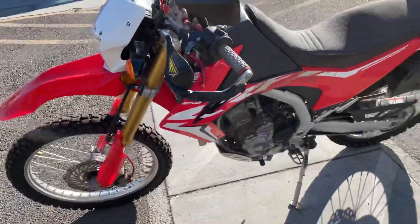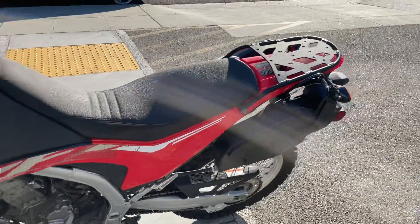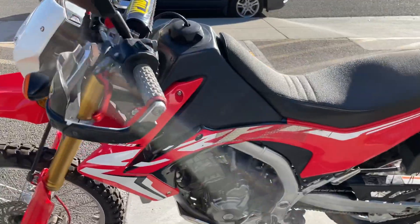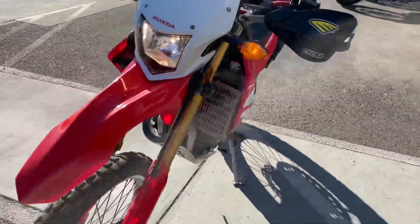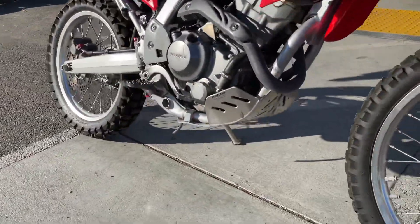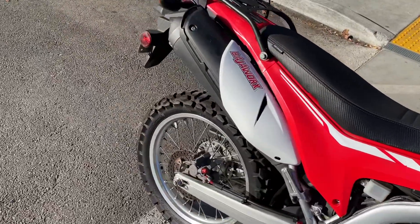This bike is very well set up and has a lot of extras — a Seat Concepts aftermarket seat, luggage rack, auxiliary oversized fuel tank in the front, hand guards, good Dunlop Bullsport tires front and rear, and a skid plate. This bike has been very well set up.